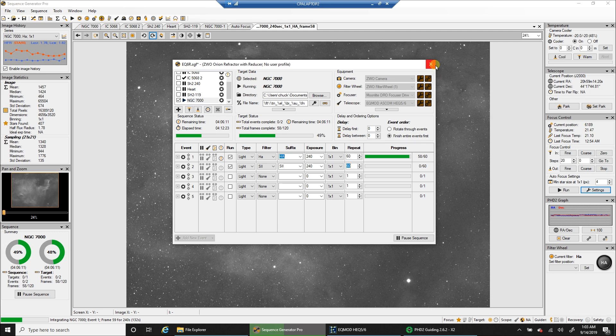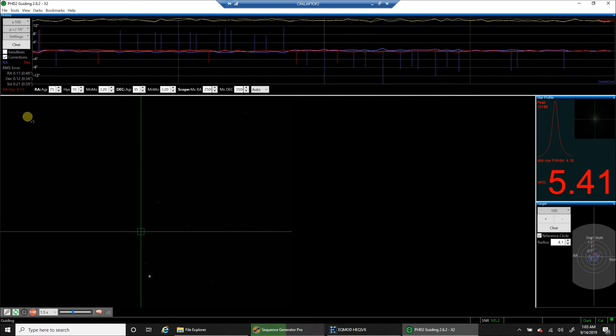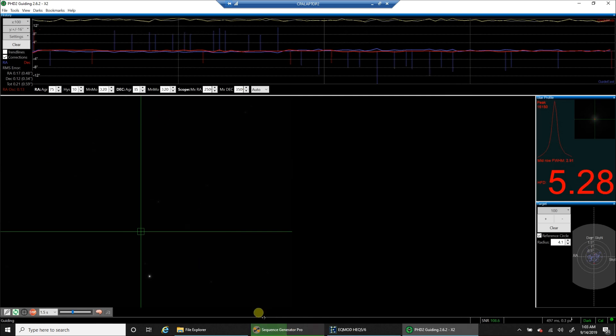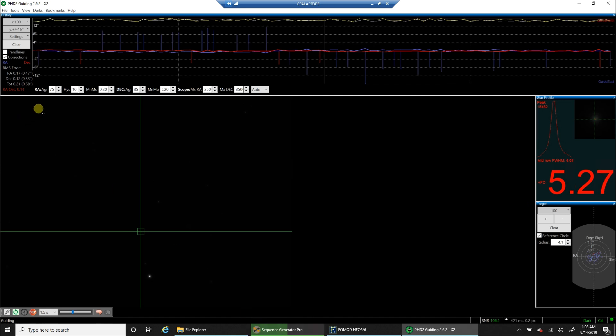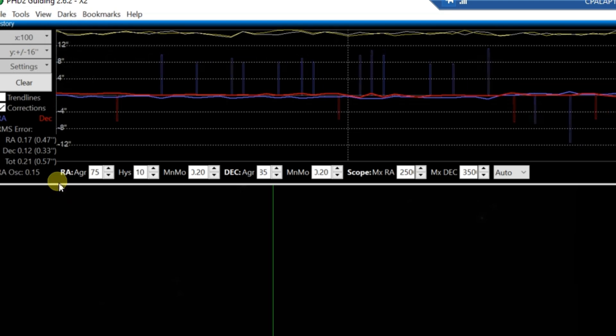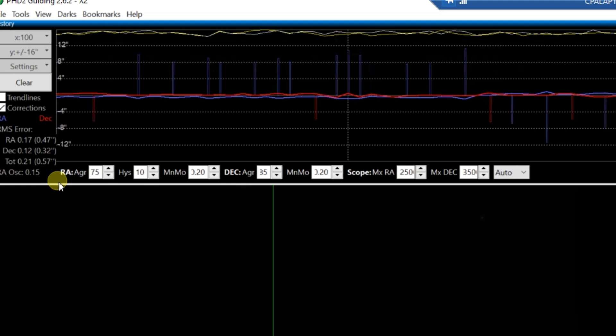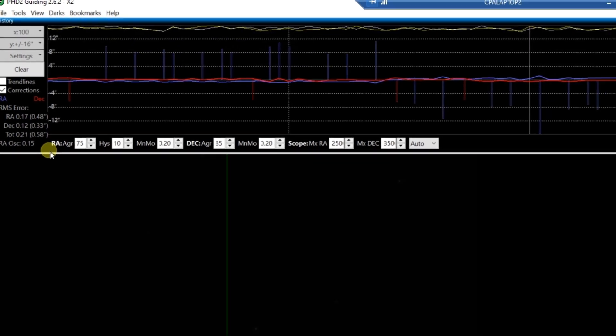I'm using gain 139 and 21. Astro Dude asked me if I'd start showing my histogram when I capture. Since I'm here, let me show the guiding — 0.57 for the EQ 6R mount. I'm liking that, I can live with it. Guiding looks pretty good.